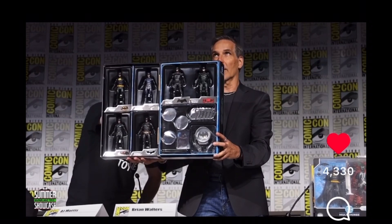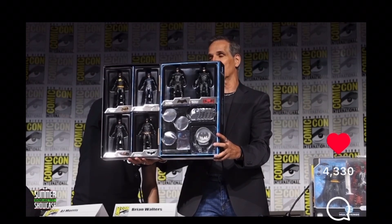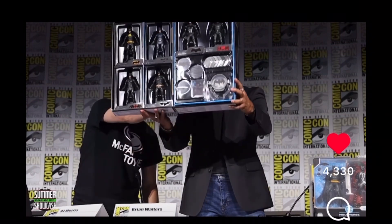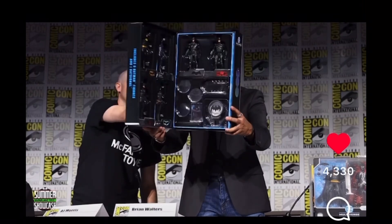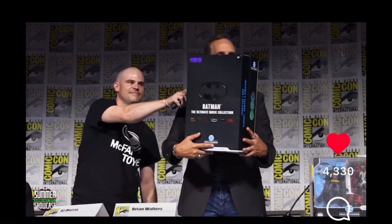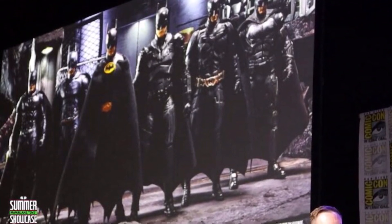The reason I love McFarlane is because they will listen to us. That's one thing they have that a lot of brands don't — a good connection with their fan base. If we ask, we will most of the time receive. We're getting more accessories, a lot more hands, cloth capes, no more side-eye, more paint — and McFarlane hasn't upped the price at all, which is crazy.